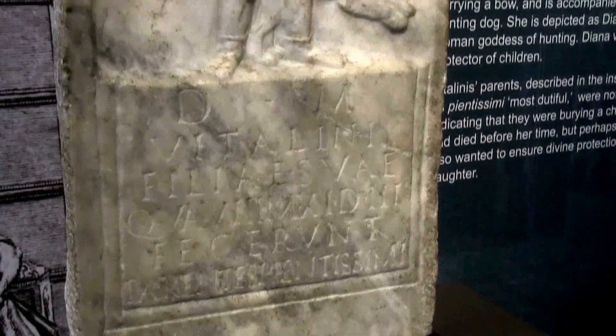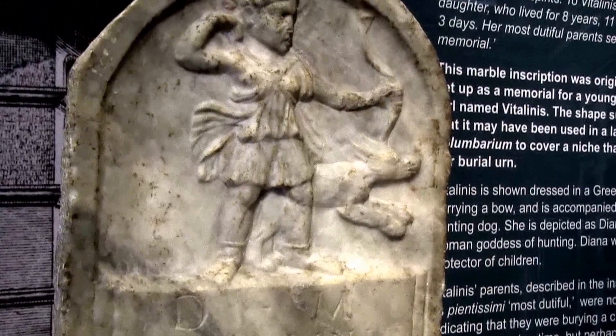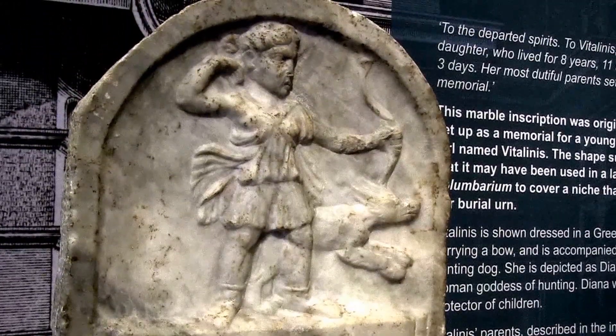In this video, we're having a look at the tombstone of a young Roman girl named Vitalinus, one of the museum's most interesting and emotive artefacts.